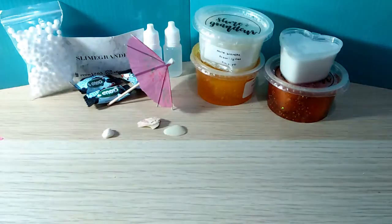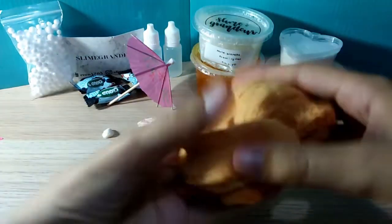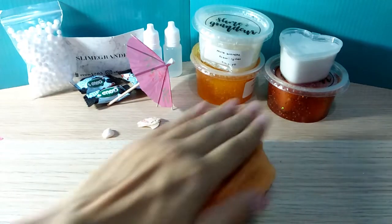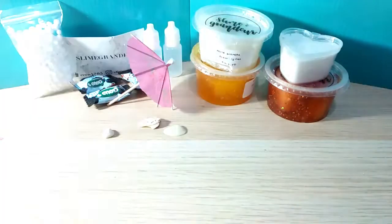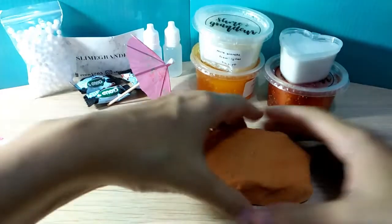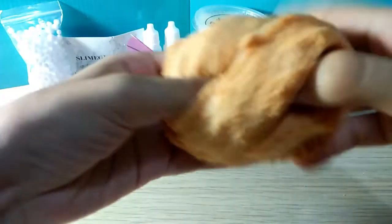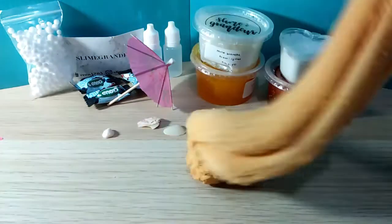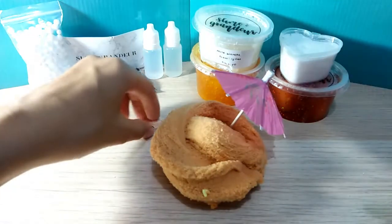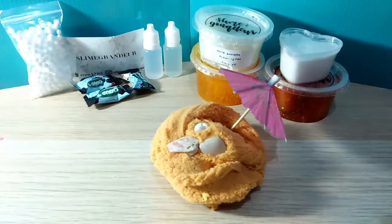I'm going to smell it now. It does smell like lotion, I think. It smells better than my lotion — it smells like really, really good quality lotion. It smells ocean-y, in my opinion — like some kind of ocean-scented lotion. They do have those. I'm going to swirl it once more. Okay, put that in.